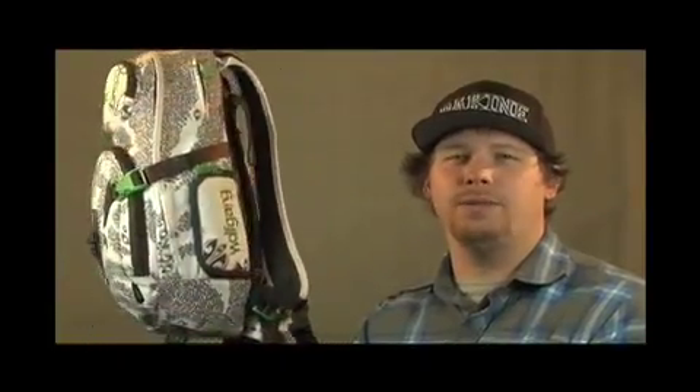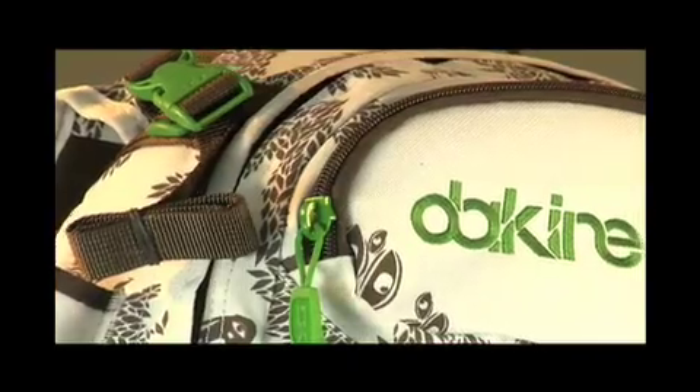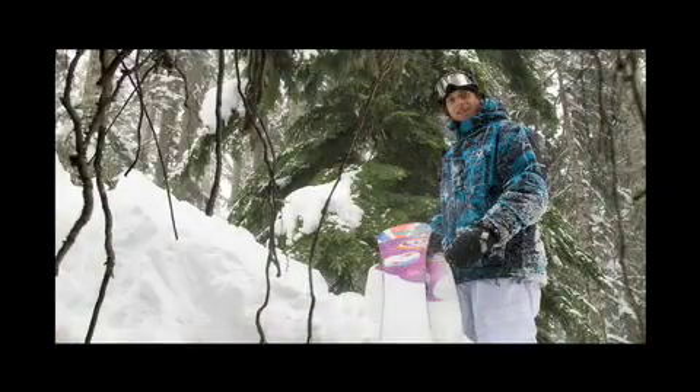Hi, I'm Scotty with Dakine and today we're going to be checking out the Team Heli Pro DLX, the Wolfgang Nivell backpack. This is the Team Heli Pro DLX, influenced by Dakine Team Rider and 2008 Trans World Rider of the Year, Woolley Nivell.